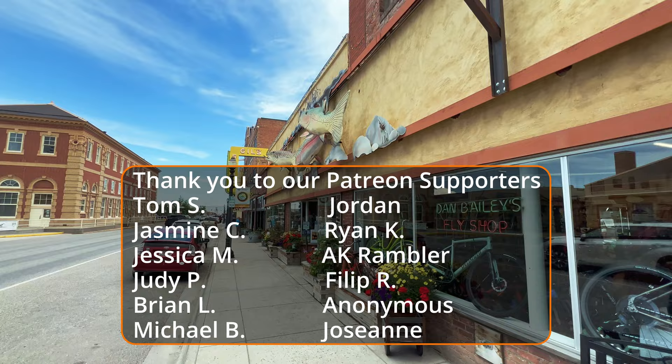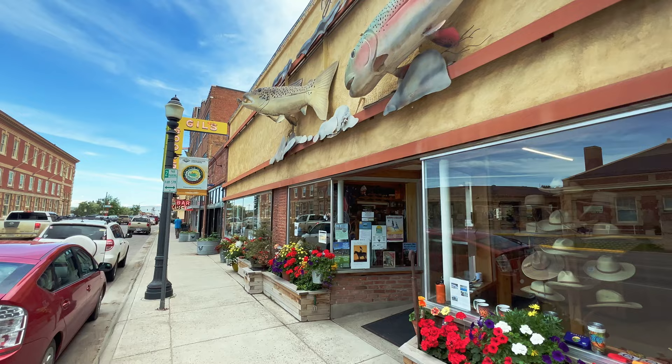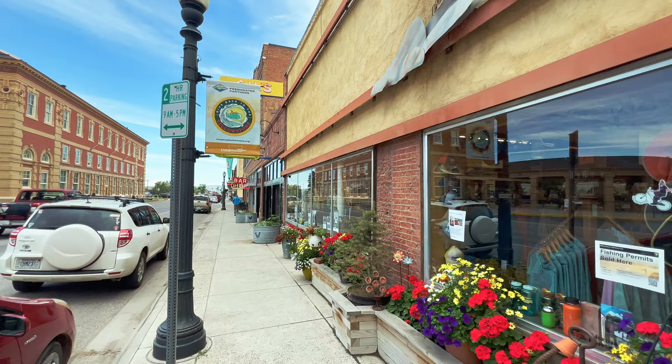This is Dan Bailey's, now owned by the former owner of Timber Trails - it's Dan Bailey's and Timber Trails. It's an outdoor shop, fishing shop. You can get guided trips out of there, get all your outdoor needs met.